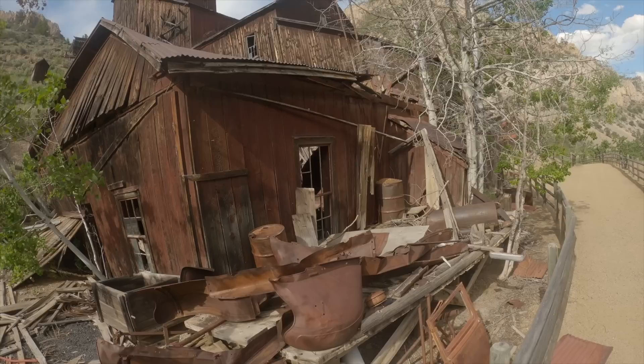Idaho's mining history has always captured my interest. Today we are going to take a walk through one of these old ghost towns. Come with me and experience it firsthand.